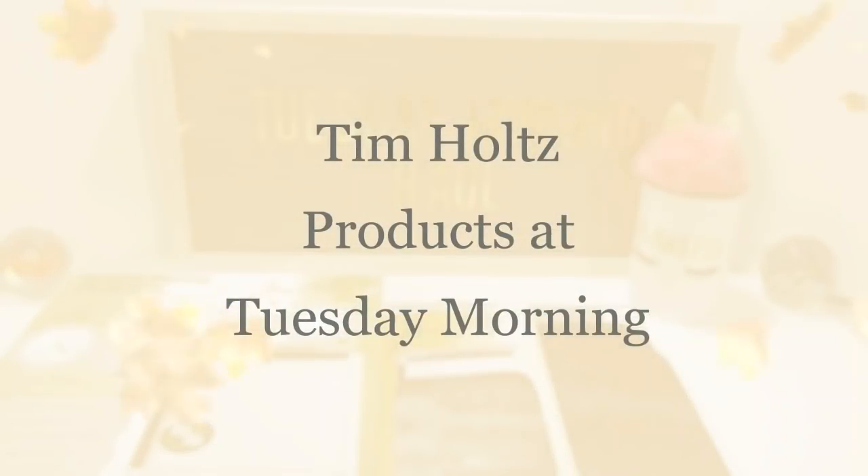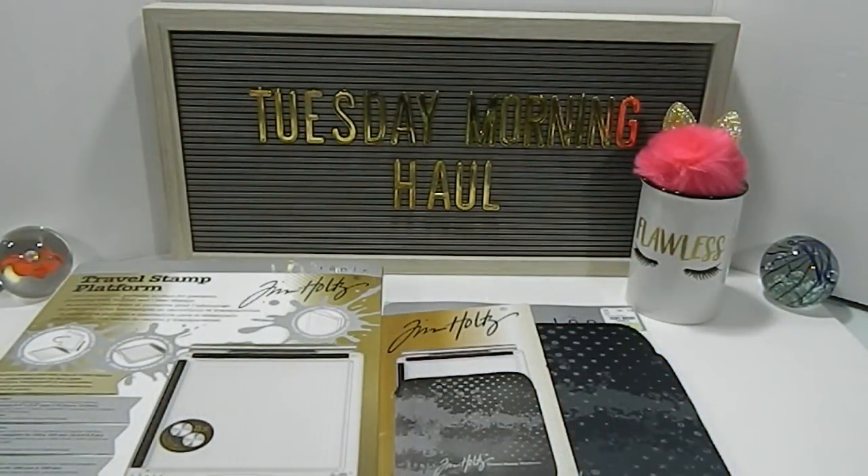Hi everyone, this is Tanya here with Memory Lane Keepsakes and welcome back to my channel for another Tuesday Morning haul. I did get a chance to locate the Tim Holtz products that they just got in at my Tuesday Morning. My stores are running a little bit behind, but I did manage to find them. I had to go to two different locations to pick up the Travel Stamp Platform as well as the Travel Stamp Platform protective sleeve.